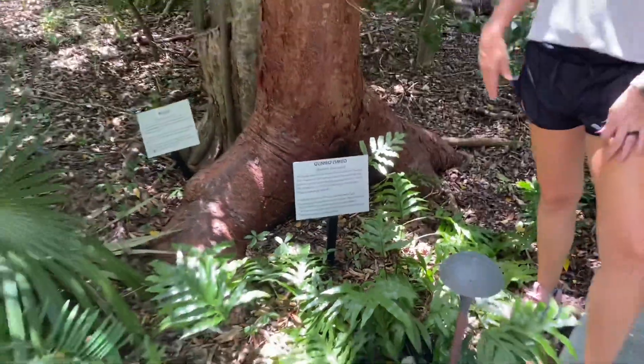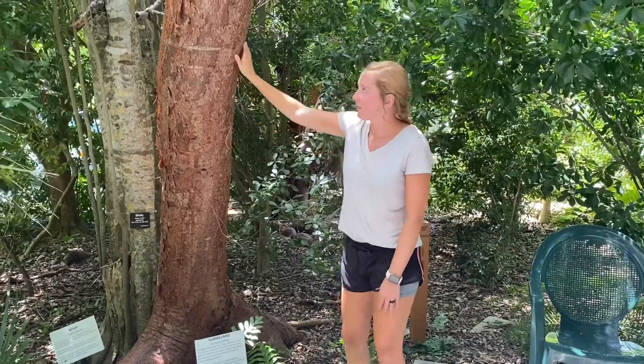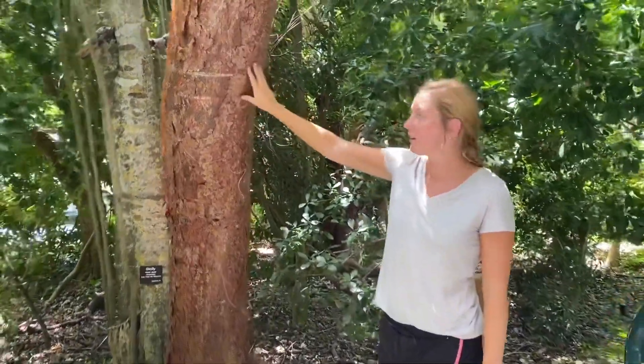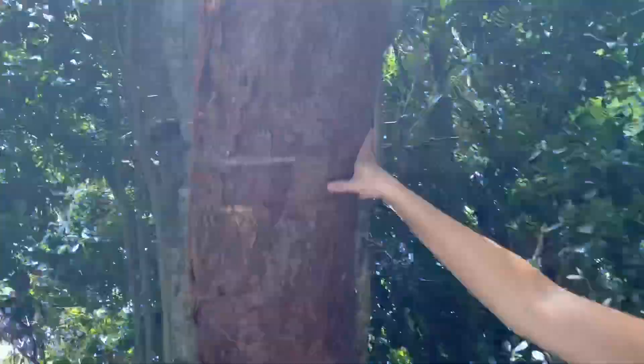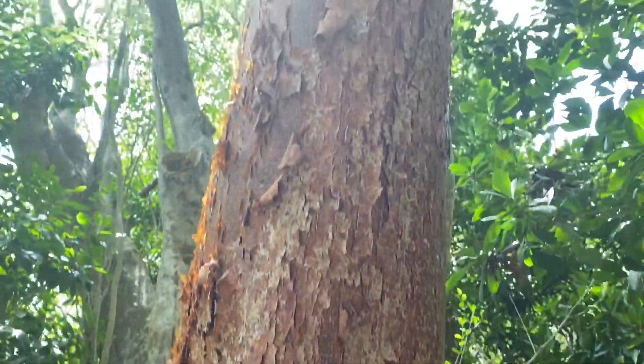A lot of you might have heard this tree being referred to as the tourist tree, and that's because this red peely bark kind of resembles a little sunburn like some of our tourists might get when they come into our strong Florida Keys sunshine.